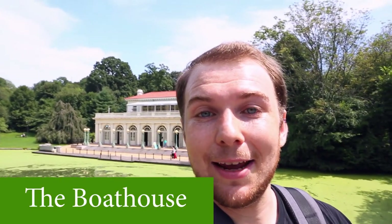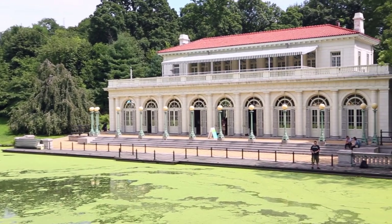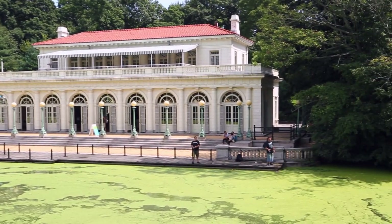So behind me here is the Boathouse. You can actually rent a fishing rod right behind me here, although it is a catch-and-release program, so don't try to take any of the fish with you, or you will get a probably about $120 summons — so definitely not worth it.